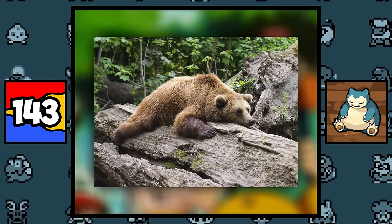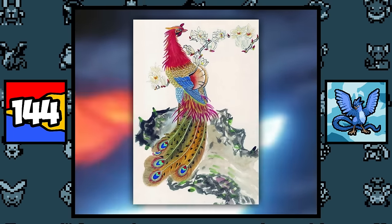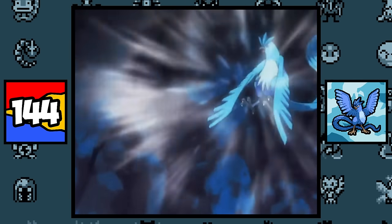Snorlax is based on Game Freak's staff member Koji Nishino, and also based on a hibernating bear. Articuno is probably based on the Chinese mythological bird the Fenghuang, which is essentially a phoenix. But Game Freak probably made Articuno an Ice type to create the legendary trio and to represent each of the four seasons, with Articuno representing winter.